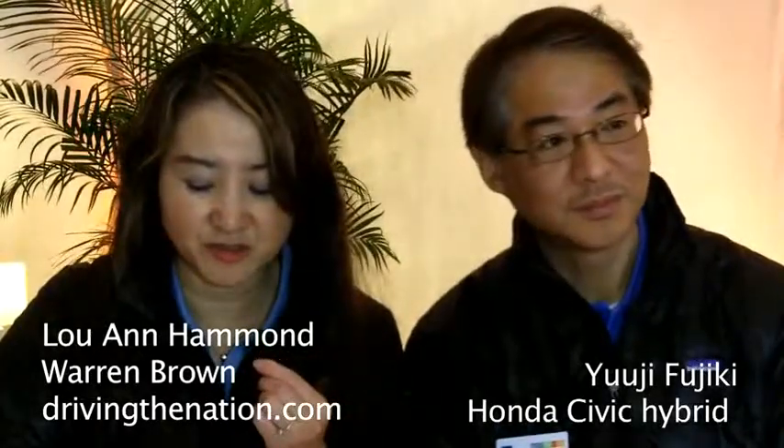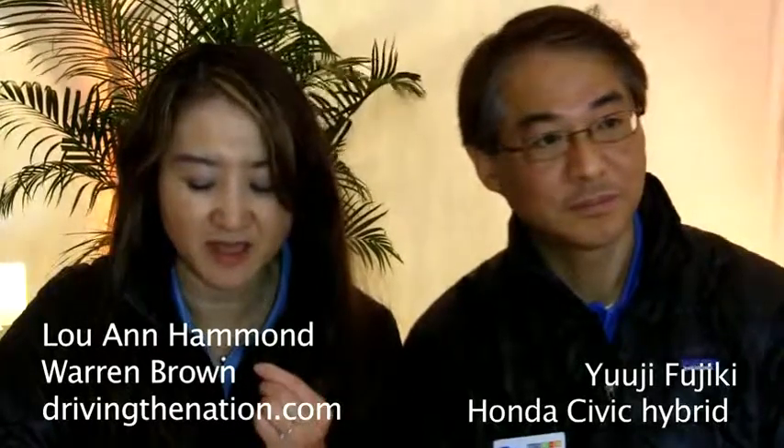My name is Fujiki and currently I am in charge of the IMA system to be applied to the 2012 model Civic. My title is assistant large project leader.